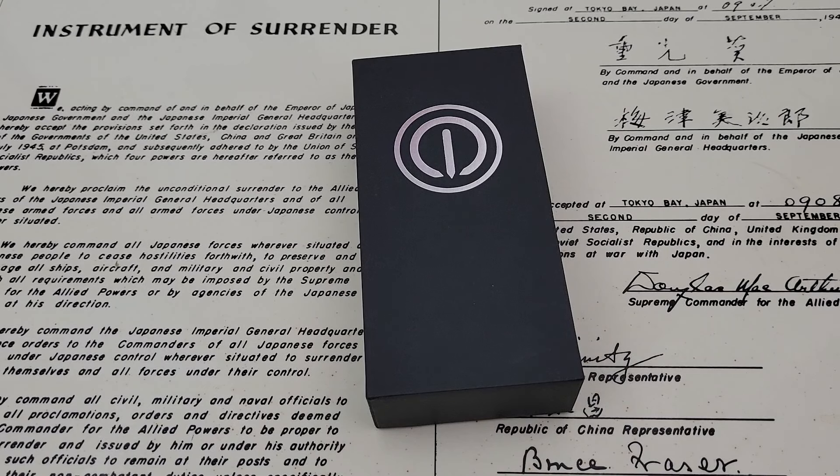Hey guys, OFD checking in here. Today we have a watch from MMI. Now I've had a few of their watches here on the channel. If you're not familiar, MMI is a pretty good size micro brand out of Singapore. They make lots of really, really nice watches.